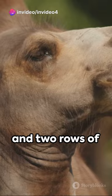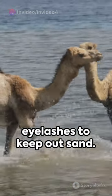Next, camels have three sets of eyelids and two rows of eyelashes to keep out sand. Impressive, right?